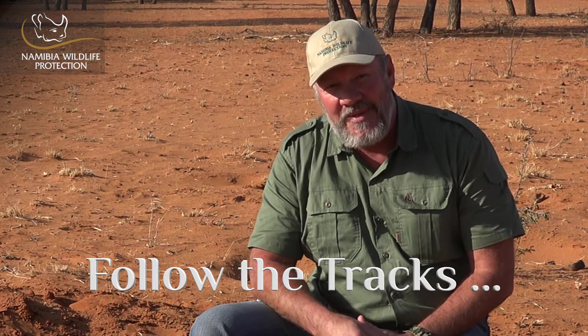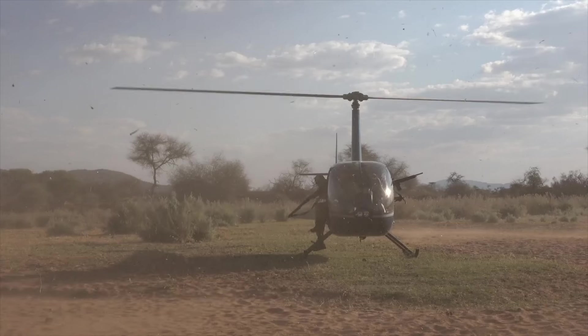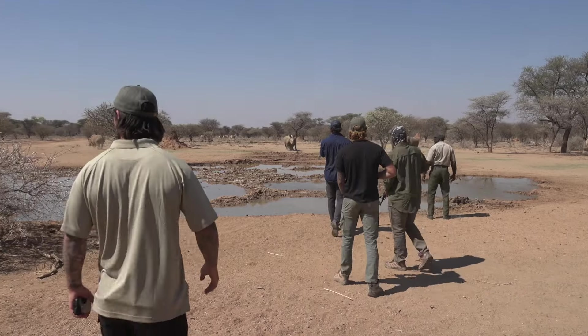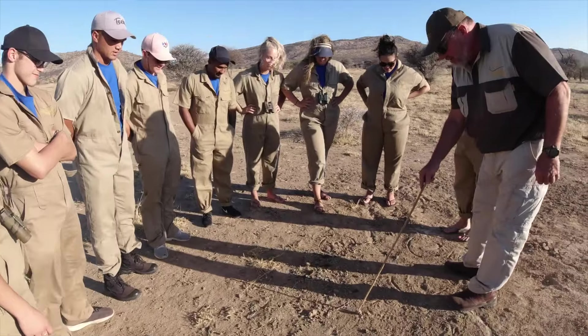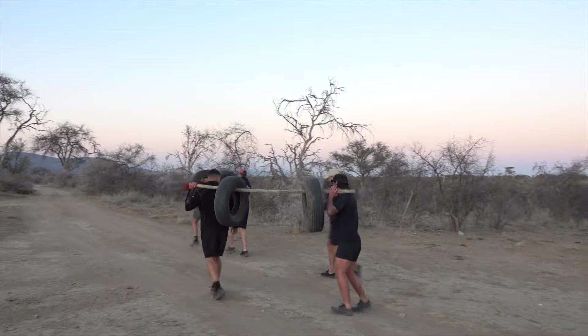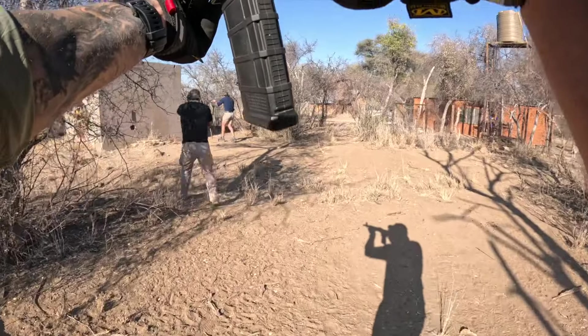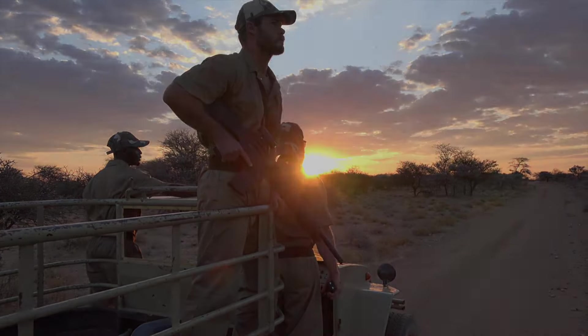That brings us to the end of this episode. Be sure to tune in to the next episode in this series where we are following the tracks of various wild animals here in Namibia. Namibia Wildlife Protection is an anti-poaching company and we are one of the elite companies in Namibia doing anti-poaching and protecting specifically the white and the black rhinos. We offer an exclusive volunteer program to volunteers all over the world. Volunteers can sign up for a minimum of two weeks, and for the first ten days they will undergo an intensive anti-poaching ranger course. After the training, they become our eyes and ears in the bush with our anti-poaching rangers.